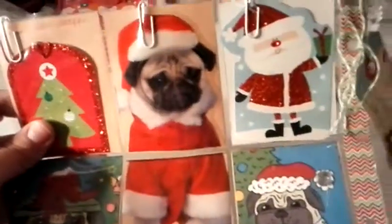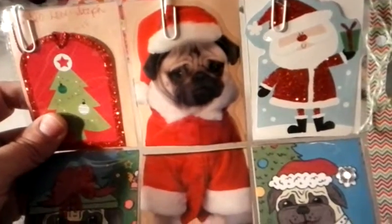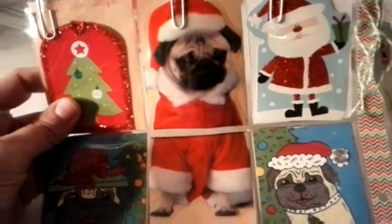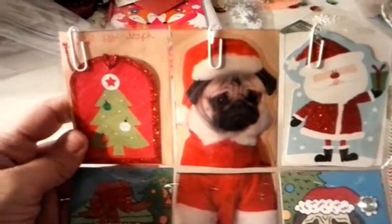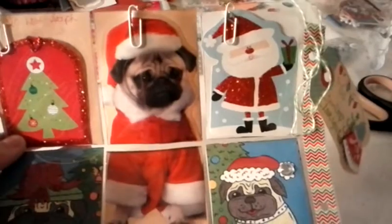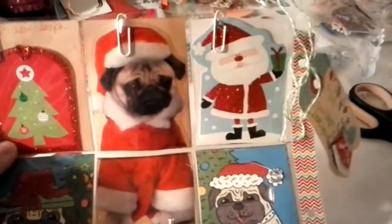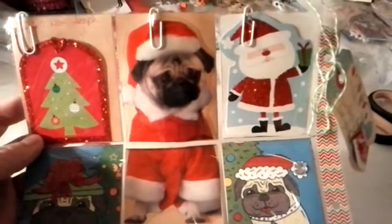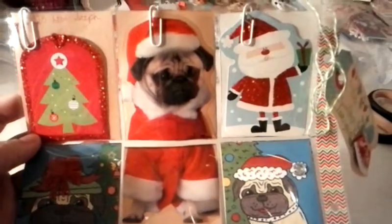And then on the back, I got it at the Dollar Tree — it's a window cling, a little pug. In some of the pockets, she can choose whichever side she wants to look at, front or back, or if she wants to put it in a photo album or whatever, both sides will be decorated.